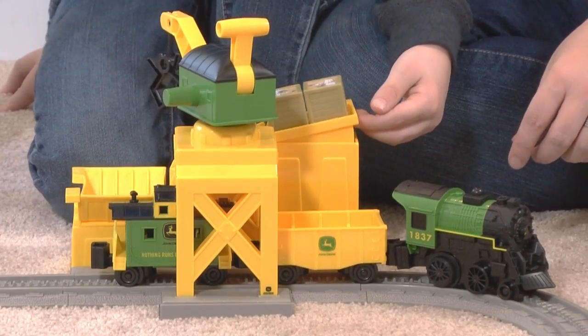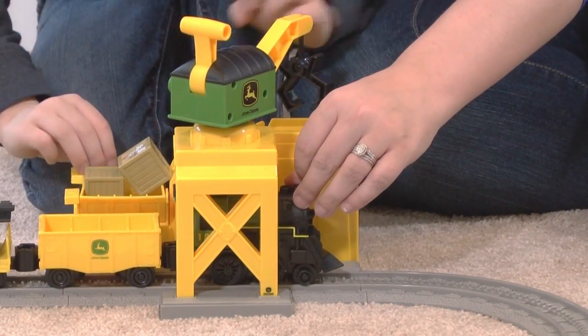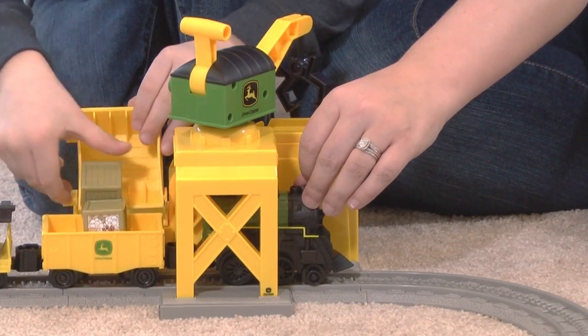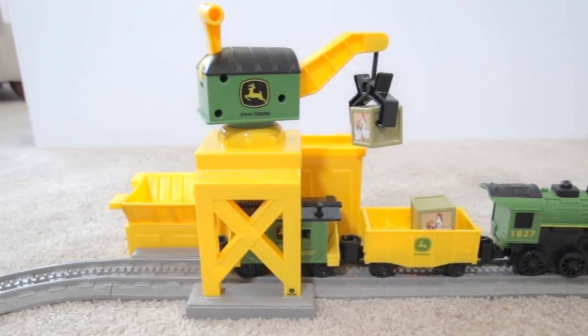My son's favorite piece is the crank. This allows you to utilize your fine motor skills and load and unload crates. The John Deere Imaginarian set is the perfect way to get your children's imagination running wild.